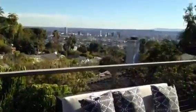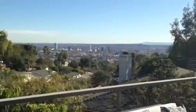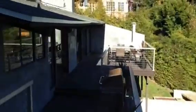Three story house, looking over at Palos Verdes. Alright guys, hope you enjoyed the video. Let me know if I can do anything for you guys. We'll see you guys.